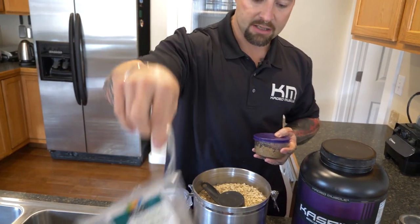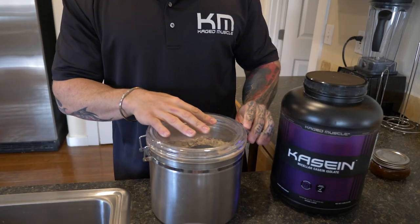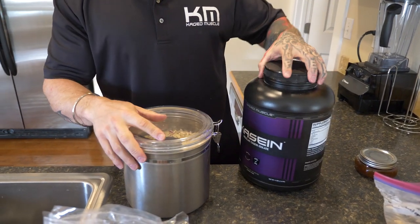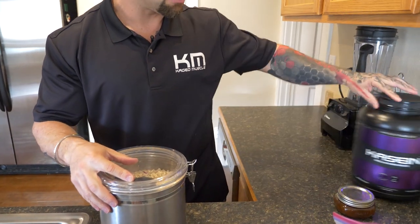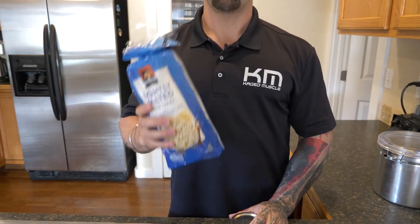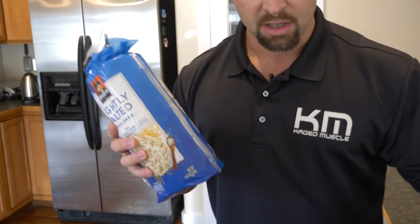Some plain nuts work too — cashews, hazelnuts, anything that gives us the fats we need. Obviously if you're having eggs, have the whole eggs; make sure you get the good healthy fats in there as well. Oatmeal is very versatile and it's great when you're traveling. I just put it in Ziploc bags and I've got meals on the go — snacks or meals depending on how many you go for. This is one of my favorites and you'll see lots of bodybuilders doing the same. Why? Because it works.